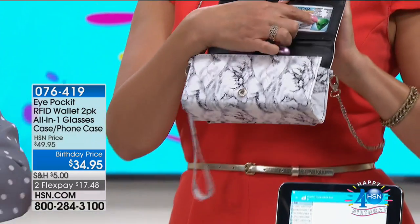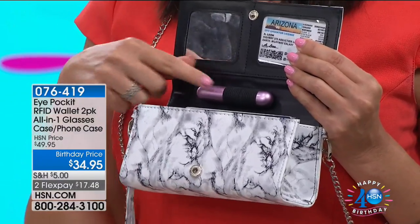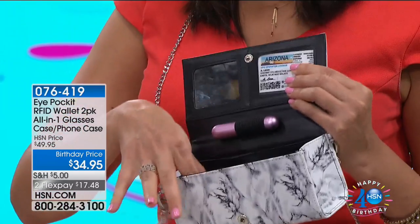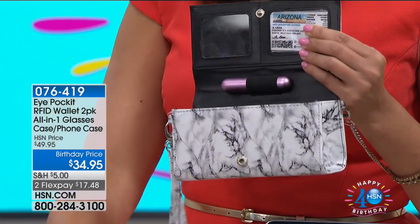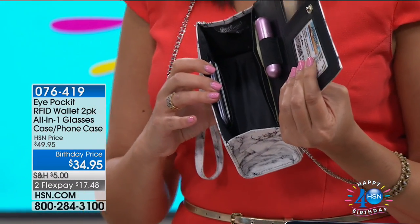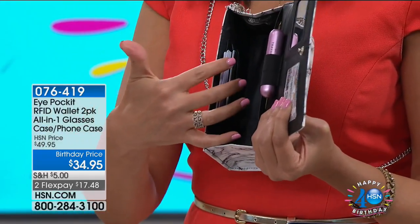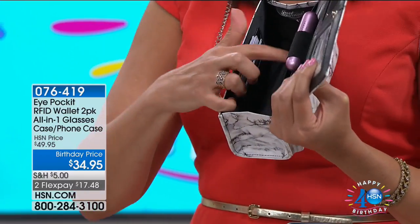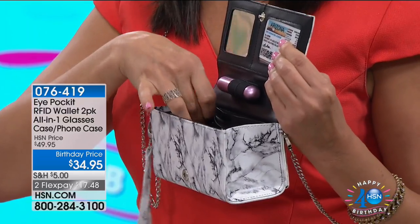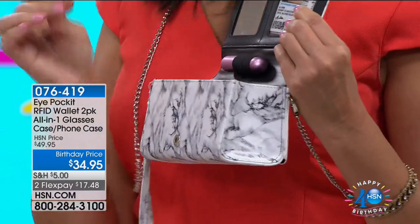On the inside is where the magic happens. There's an ID window for your driver's license, a mirror to check your lipstick, and a pocket where everything is — including your passport. The main pocket is dedicated to your readers, prescription glasses, or sunglasses so they don't scratch against anything else. There's also a money wallet pocket and a zipper case for your car key and change — the flap covers the zipper so it won't scratch your glasses.